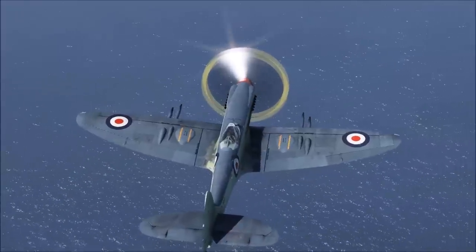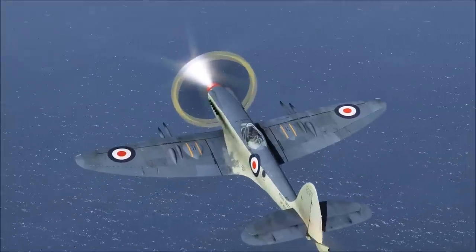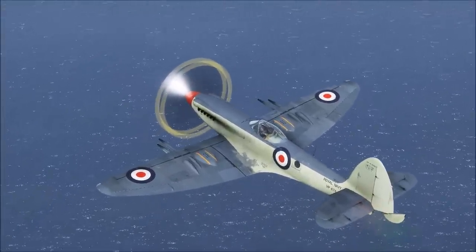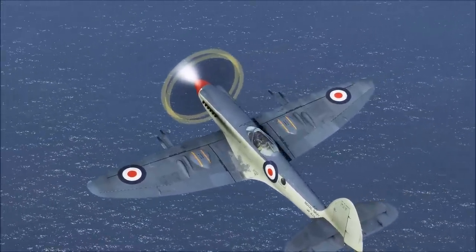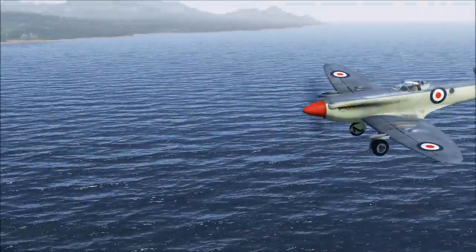The Supermarine Seafire FR-47 was the culmination of the Seafire line, the genesis of which is largely attributable to the well-regarded performance of the navalised Hawker Hurricane. An attempt to replicate that success led to the decision to try the same thing with the Supermarine Spitfire, and in late 1941 an arrestor hook was fitted to a Spitfire 5B.